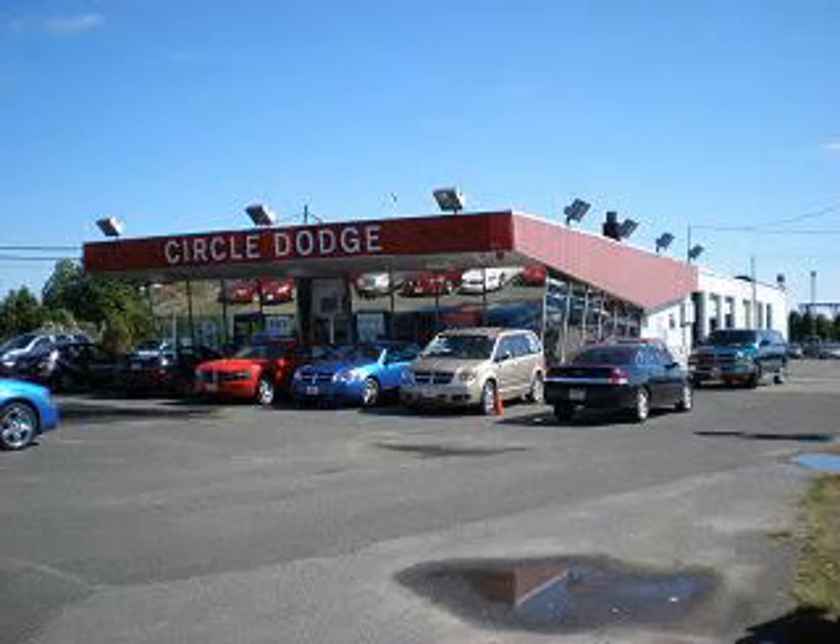See us at Circle Dodge today. For great customer service before, during, or after the sale, check with Charlie, right here at Circle Dodge.